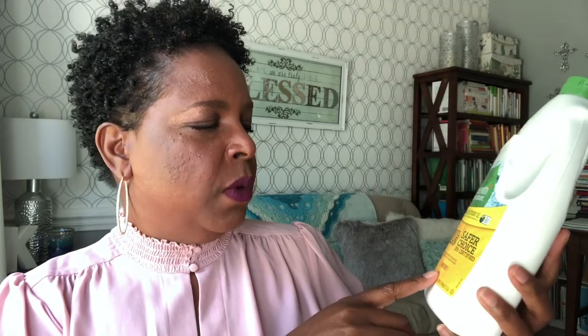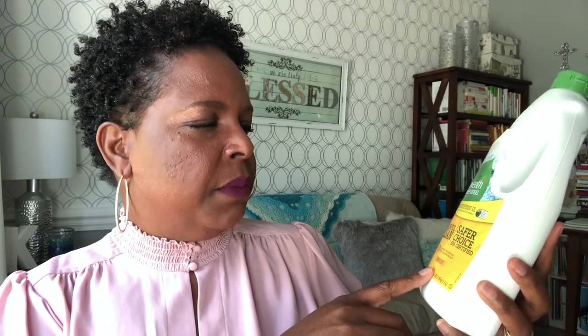This is dishwasher detergent — the gel version. It's a power clean, safer choice formula with no synthetic fragrances, dyes, chlorine, or bleach, and it's lemon-scented. I do like this one — it cleans very, very well. At the moment, I don't have any other cleaners in my house beyond these things. This is what I use.